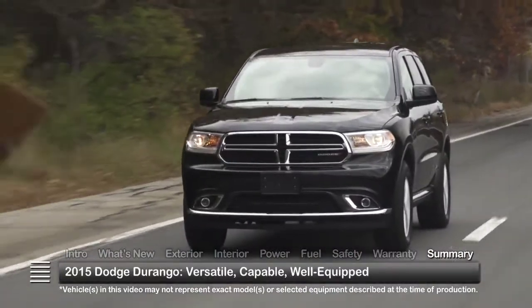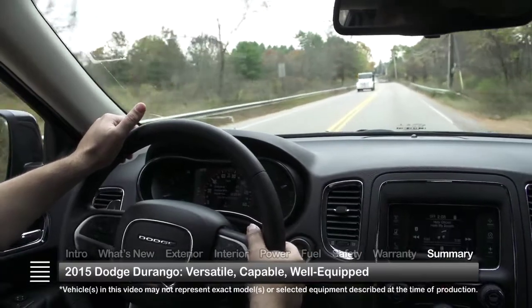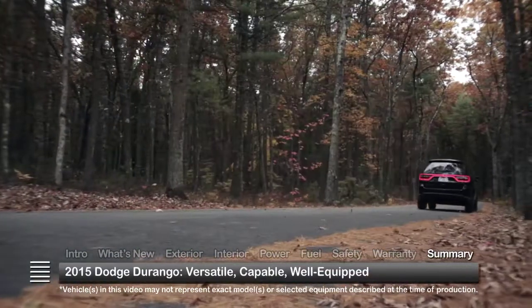Big, bold, and beautiful, the 2015 Dodge Durango combines three rows of versatile seating, robust power, and a feature-laden design to create an impressive full-size SUV that's comfortable, capable, and appealing.